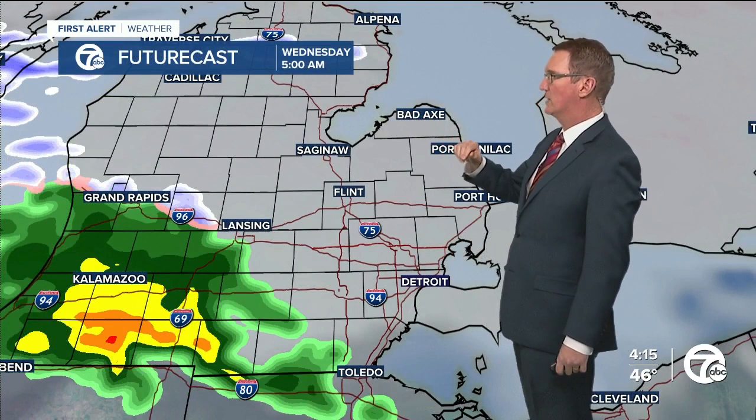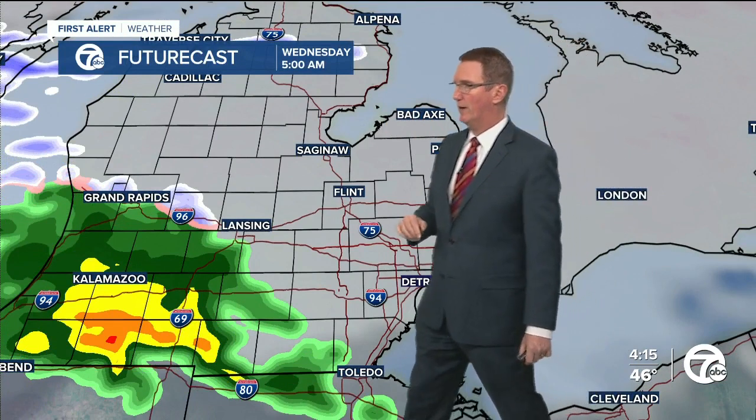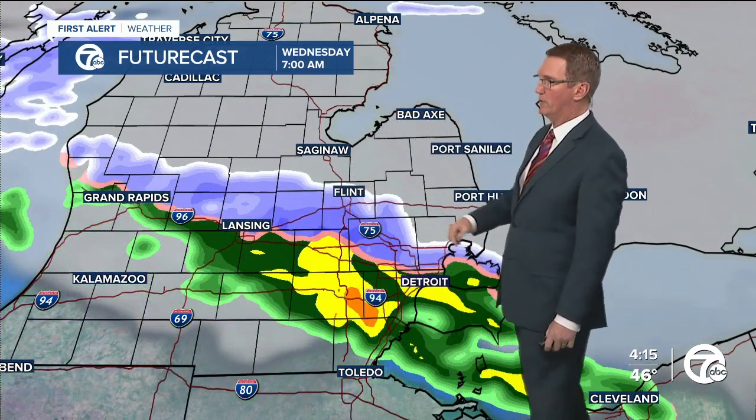So overnight tonight, around the first part of the day, here's five o'clock — this will be coming through. You can see some snow at that point. But as we get a little bit later in the morning, it'll be cold enough to snow on the north side. There could be some rain in here, but it's more than freezing rain.